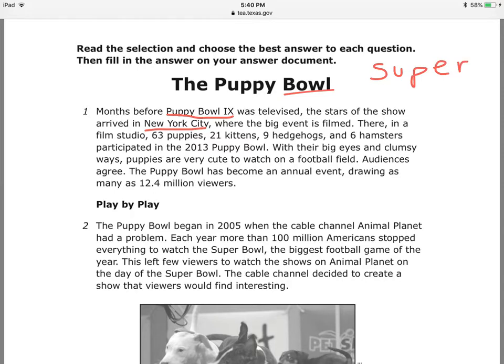There, in a film studio, 63 puppies, 21 kittens, 9 also-cute hedgehogs, and 6 hamsters participated in the 2013 Puppy Bowl. With their big eyes and clumsy ways, puppies are very cute to watch on a football field.